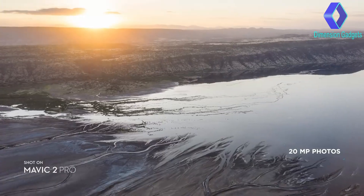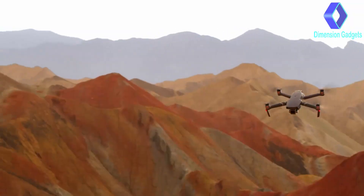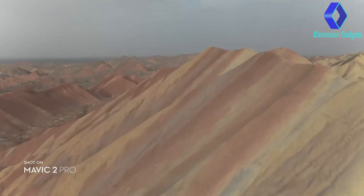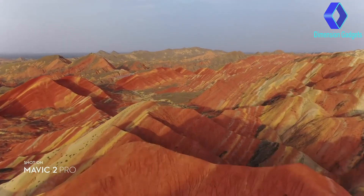It captures stunning aerial photos at 20 megapixels with extreme detail. Mavic 2 Pro supports a 10-bit D-Log M color profile that yields higher dynamic range for more flexibility in the grading room.